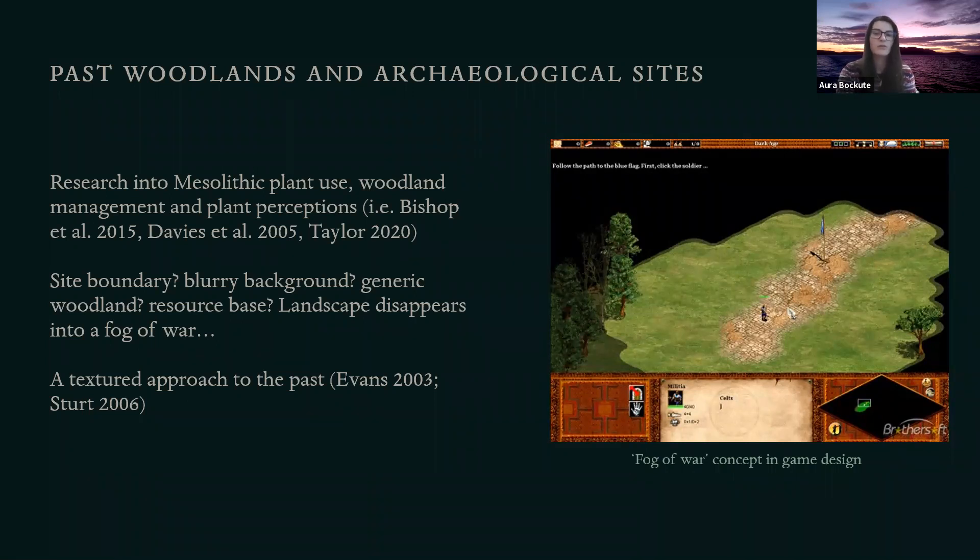Landscape vegetation becomes this non-specific background and resource base, very much like a fog of war concept in a video game. But the escape approach insists on the importance of the totality. Fraser Stewart argues that a greater understanding of the texture of environment — the totality of our biophysical surroundings — is a crucial part of constructing meaningful accounts of past life. Trees, plants, animals, rivers, sea and our relationships with them all play an important part in shaping how we live and who we are. John Evans terms this a textured approach to the past. People's lives in the landscape do not end at the boundary determined by archaeological sites, and the woodlands have an impact on space that creates a place-specific dynamic between people and the land. So to get at this we need more specific landscape information.